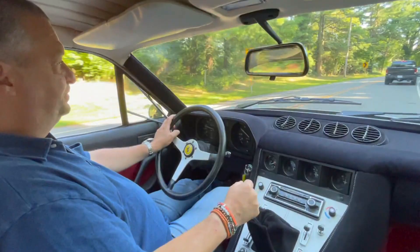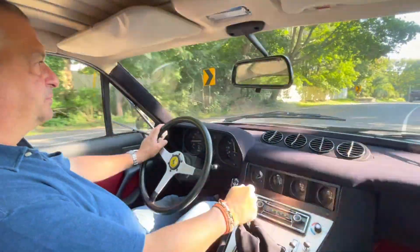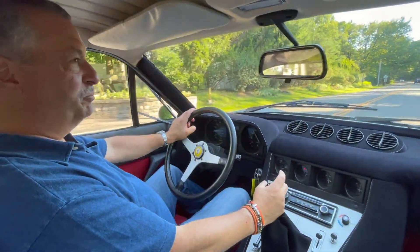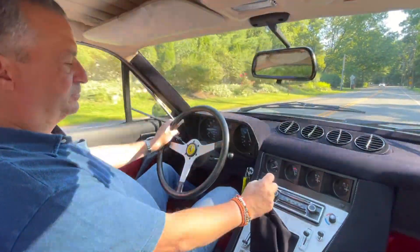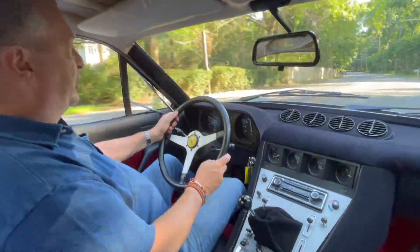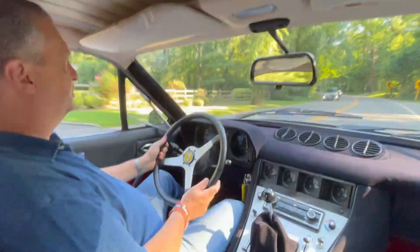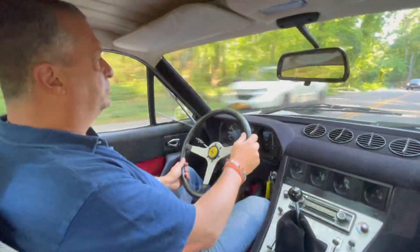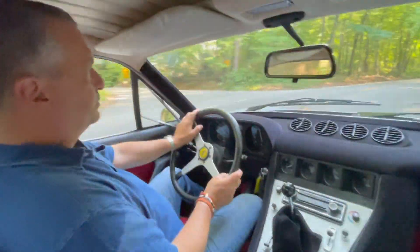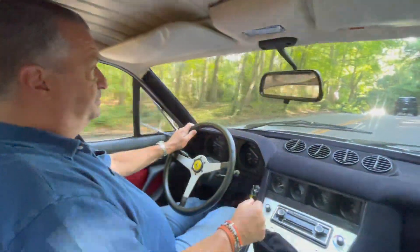We're going to slow down a little bit, give her a little room. We'll show you on the farm road how quick it really is. We'll be back here with a few fly-bys. Magnificent.